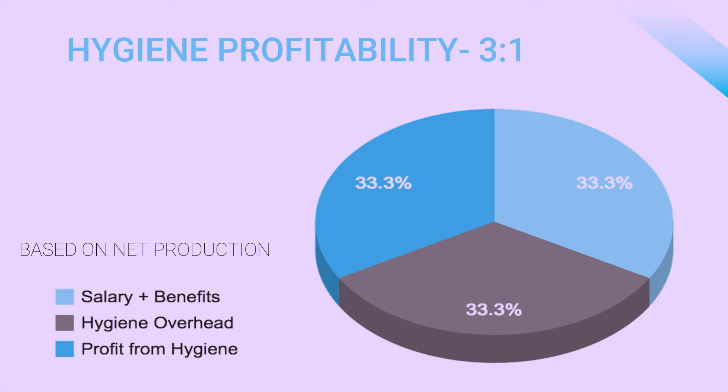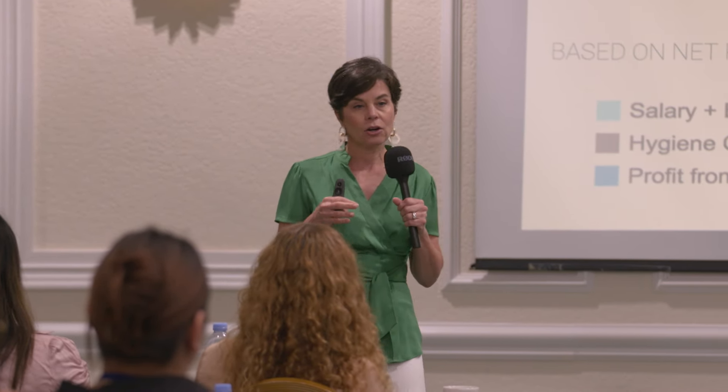What can dental practice owners do with that profit? They can reinvest — in technology, in a new facility, in education, or in sharing part of it with the team. When there's profit, a lot of things can happen in the business that cannot occur without it.